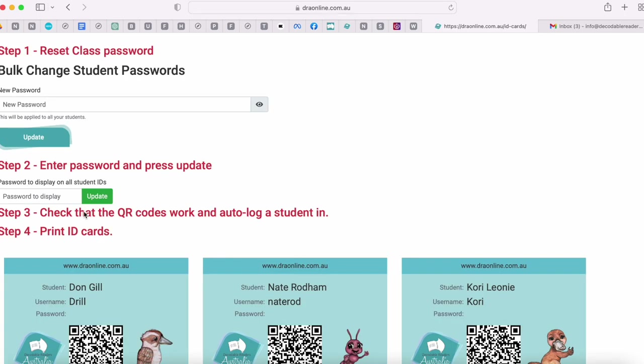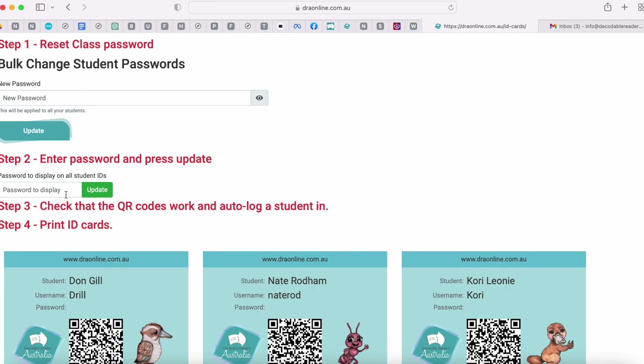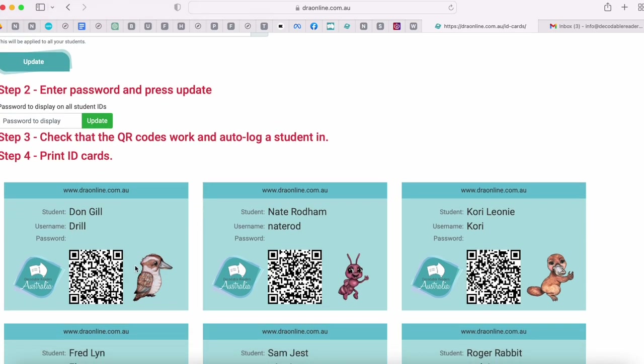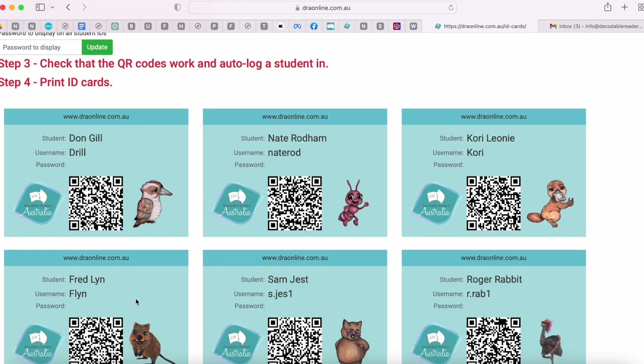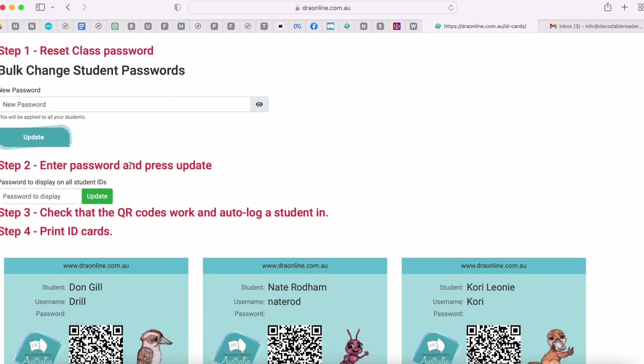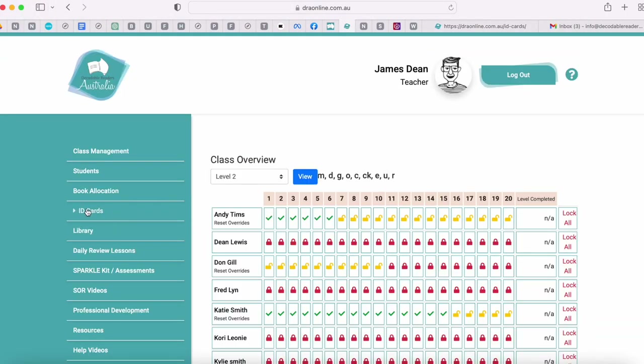I can also print ID cards. I follow these steps making sure I reset a password, then give students the password, which will appear on their QR code and ID cards. Students can simply hold the iPad to that QR code and it auto logs them in. If you're using a device that's not an iPad, like a laptop, students can type in their username and password from there.